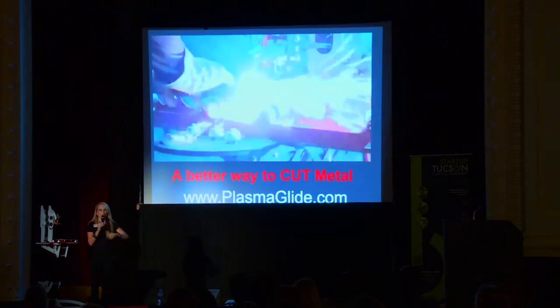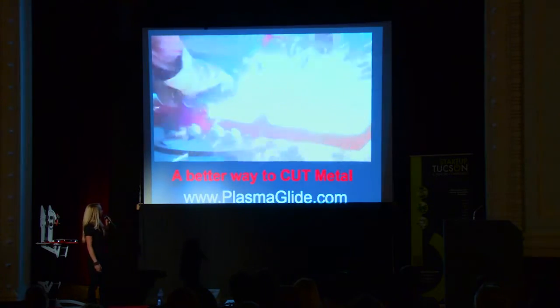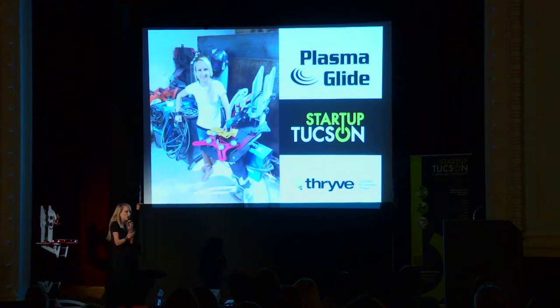Give me a call, see me afterwards, and please give them a better way to cut metal. I'm Amanda Holbert, this is Plasma Glide, and thank you so much for having me here this evening.